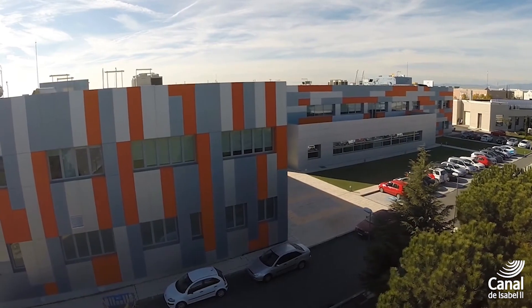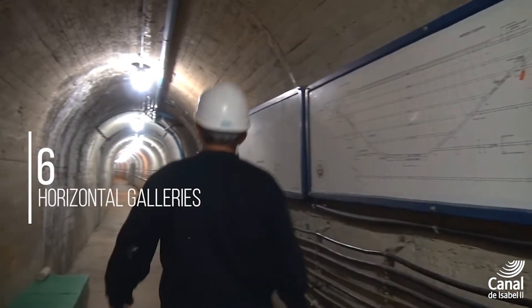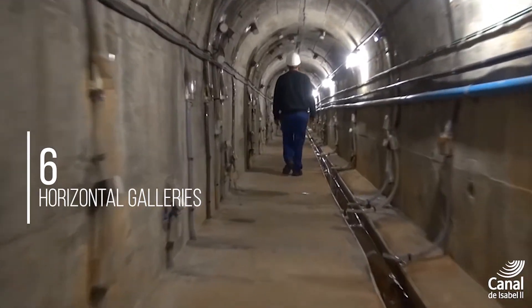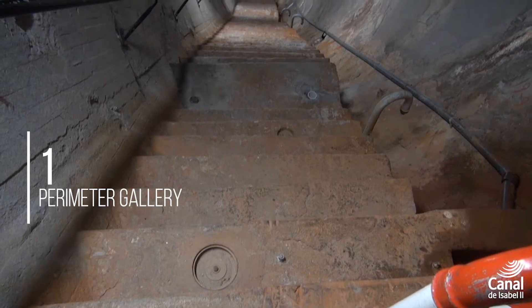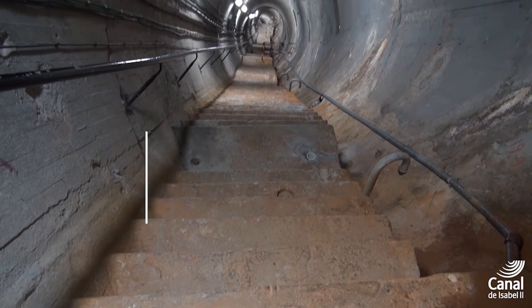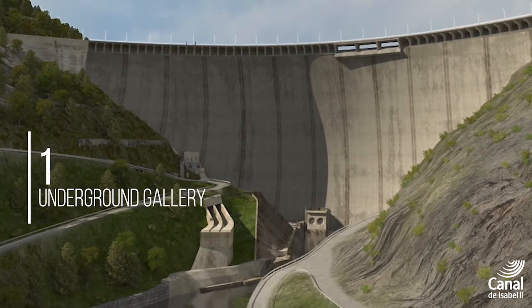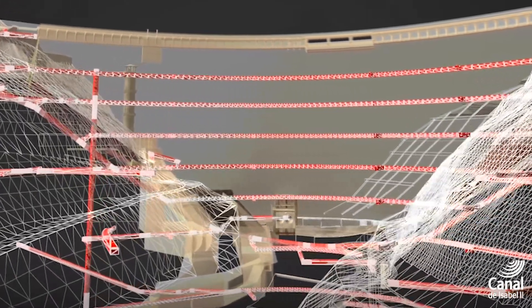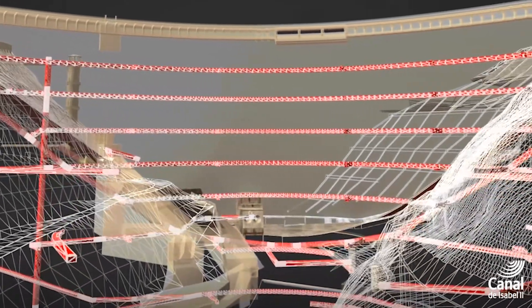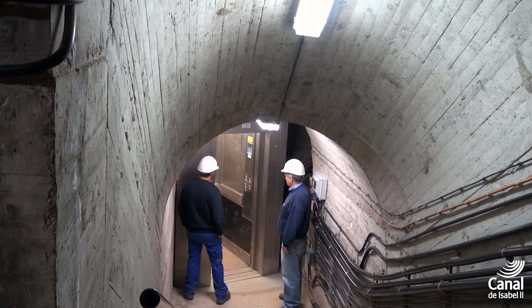Supervision and maintenance of the dam walls' interior is facilitated by a set of six horizontal galleries and one perimeter gallery, as well as a horizontal underground gallery located under the dam's foundation. These galleries have a total length of 8 kilometers. The dam is also equipped with a lift with a height of 160 meters.